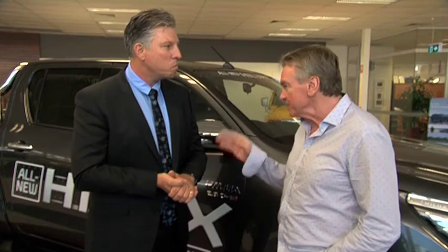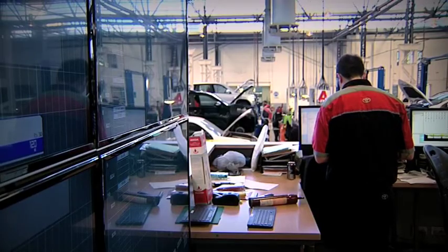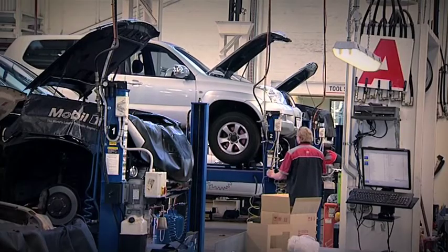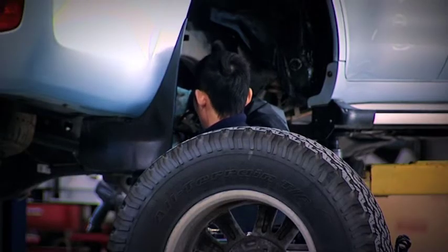The award-winning service department, both at Northbridge and in the Netherlands, is more than capable of servicing whatever make or model. Toyota's Service Advantage offers a fixed price service — the Hilux comes with a $180 fixed price service for each service through the warranty period.